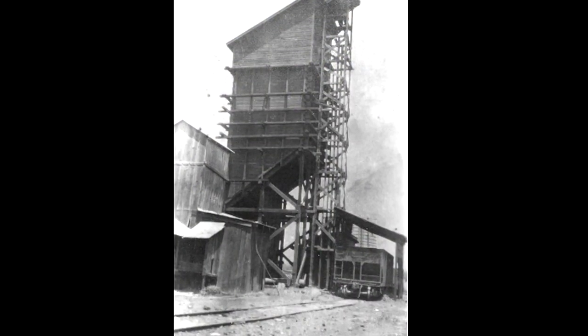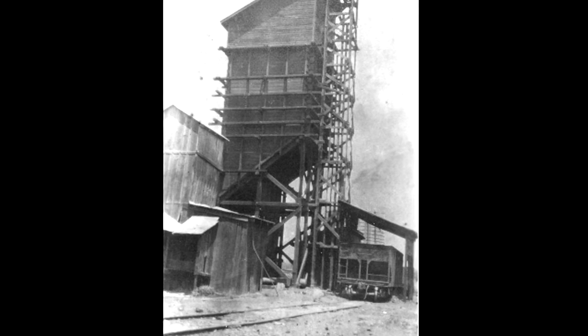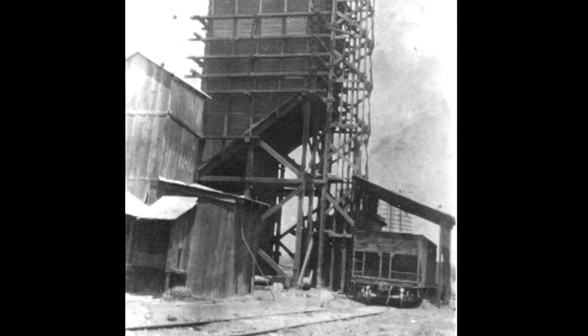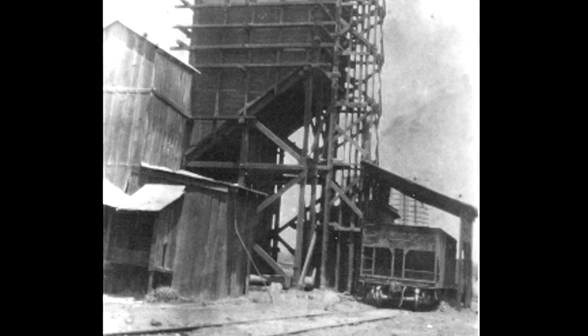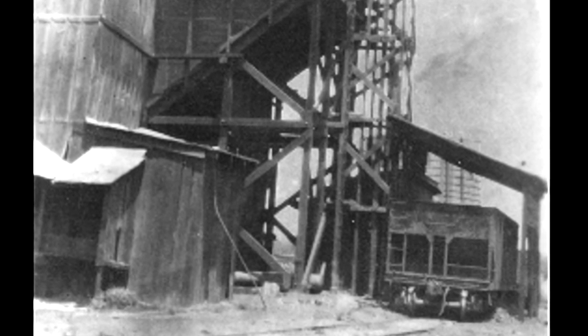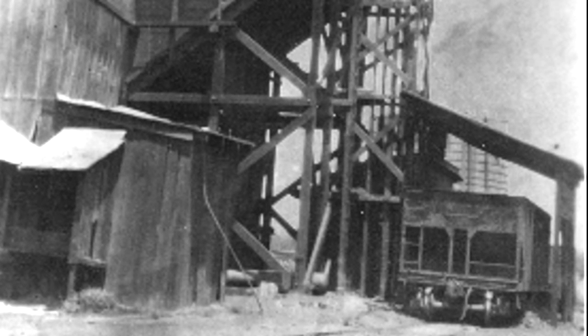Steam locomotives also used huge amounts of coal — huge coal bunkers where they could pull a tender under and fill it up with one chute instead of a conveyor belt. I don't know of any of these still extant in South Carolina.